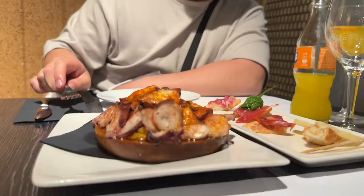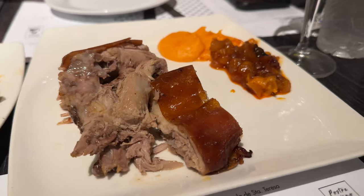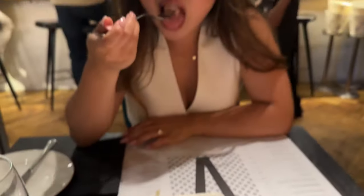The octopus was so tender and soft that you can easily cut it with a butter knife. It was lightly spiced with paprika and served on a bed of pumpkin puree. The special of the day was suckling pig, and this was another dish to remember at Vanitas. The pig was so juicy and soft, and you also get slices of thin crispy pork skin too.